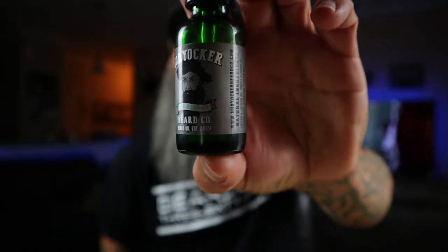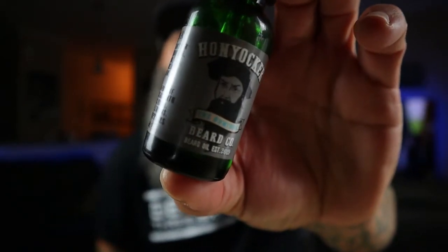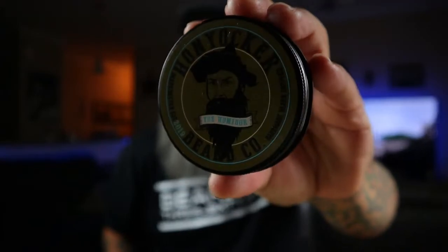So in this video, we're going to be doing a product review from none other than Hon Yachter. Sorry guys, it's a little dark. You might not be able to see this label because the label itself is dark. So this is the Humidor. And then here's the butter. Nice presentation.